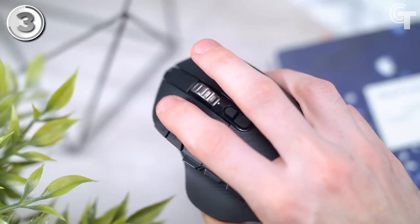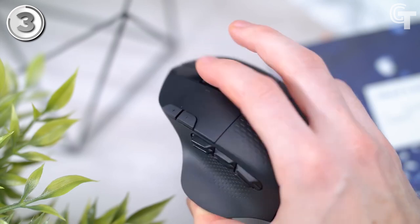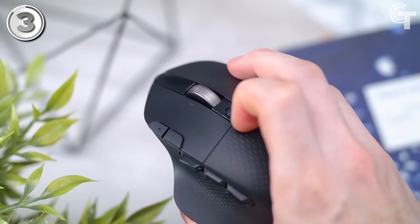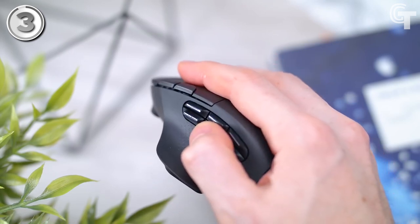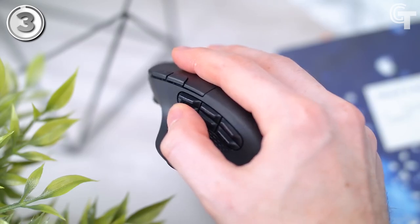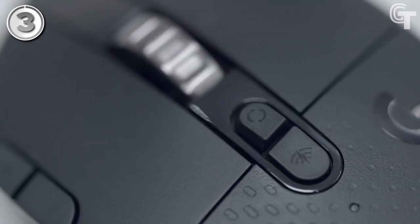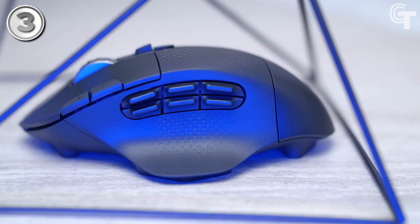You can also set different profiles for different games, assign macros, and change the DPI settings with the software. While the G604 lacks adjustable RGB lighting, it still looks sleek and stylish with its textured top surface and quality grips on the sides. In general, the Logitech G604 is a phenomenal wireless gaming mouse that is flexible, dependable, and comfortable to use for extended gaming sessions.